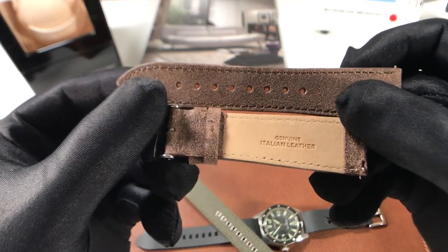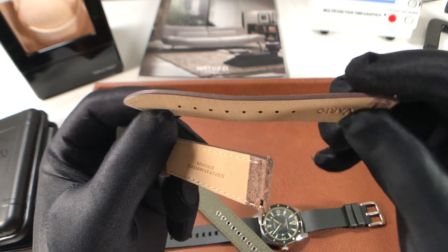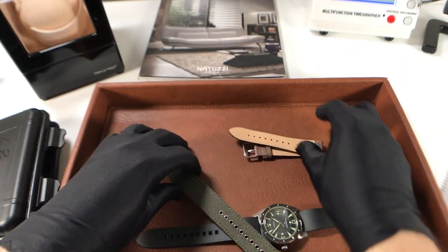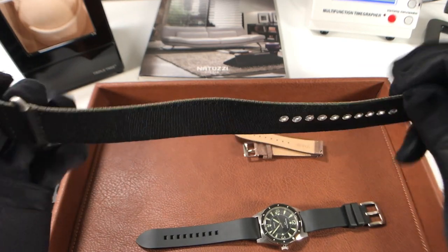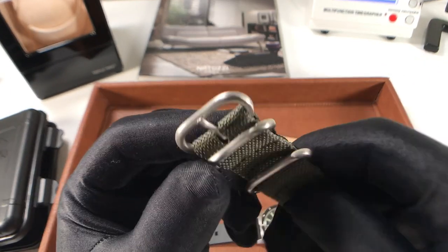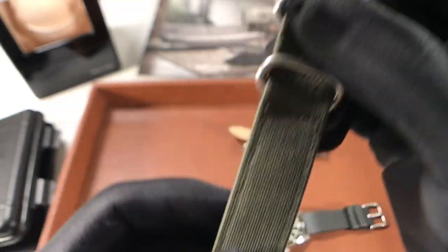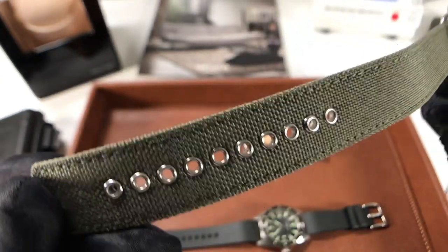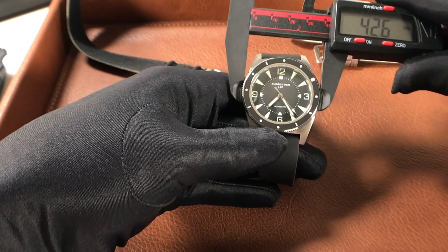We have a distressed vintage brown leather strap — it feels really nice, it's a flat Italian leather strap with no padding and a slim profile. The other strap is an army green Cordura strap with a nice cotton lining on the inside, which gives the watch a durable, more military type of look. I also like the reinforced holes for added toughness and longevity.